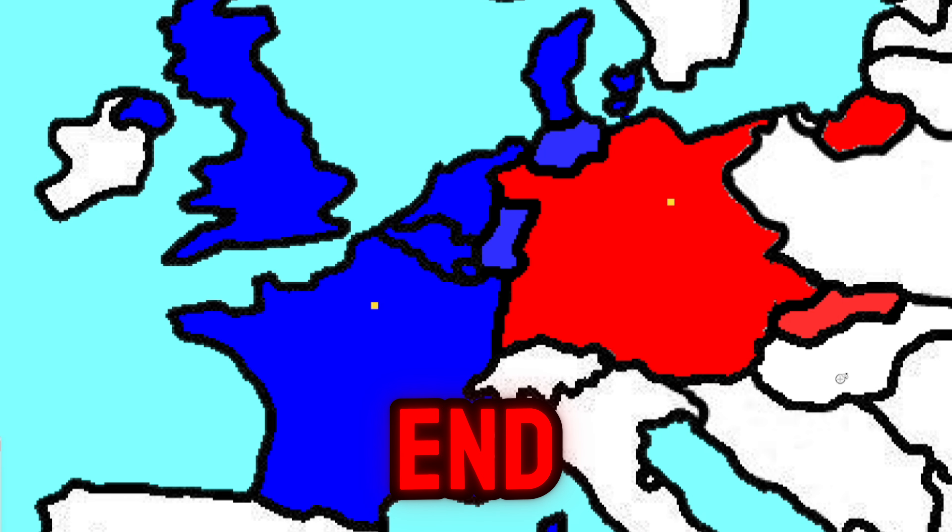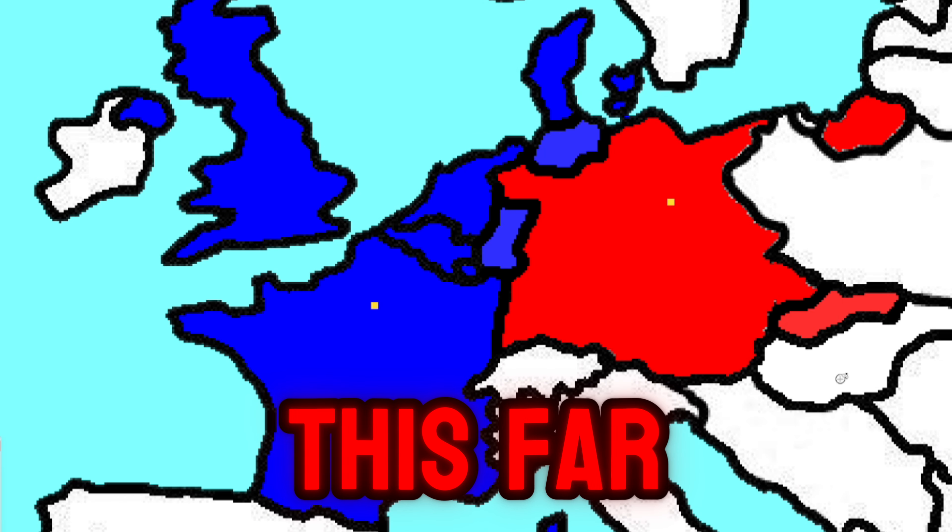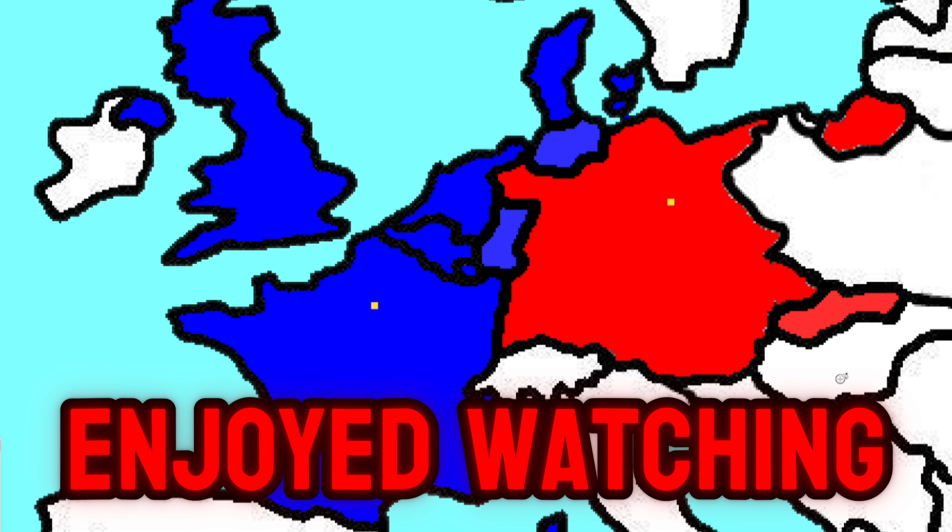This is where the video will end. I thank you all for watching this far, and I hope you enjoyed watching this video.